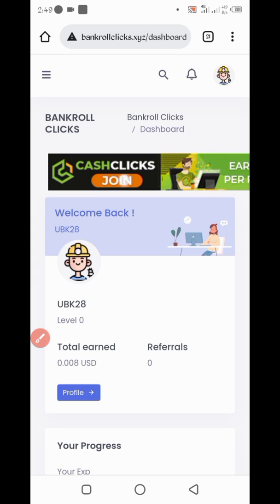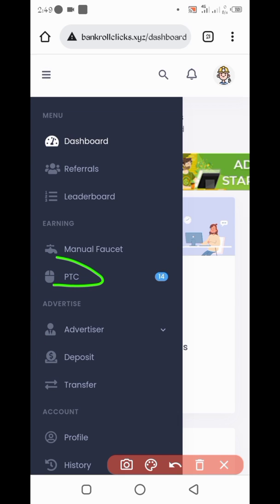First of all, create your account. You will need your email address, then type a password and click on Sign Up. Your account will be created. Here there are two options to earn: PTC and manual faucet. We will run both in the script.